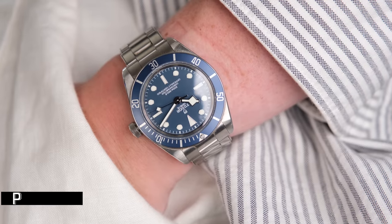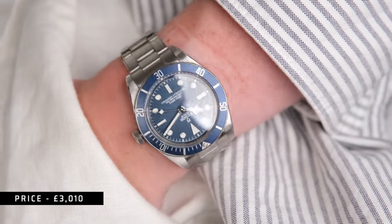It's £3,000 on the bracelet, which in the world of luxury watches isn't too bad, but in the real normal world that us watch geeks can easily forget about, that's quite a lot of money. It's pretty expensive.